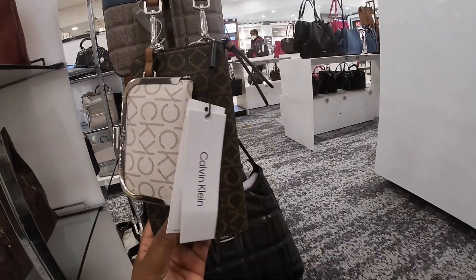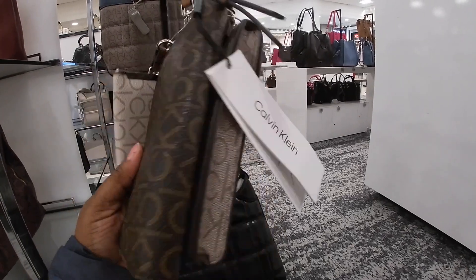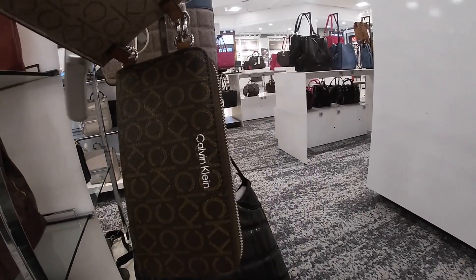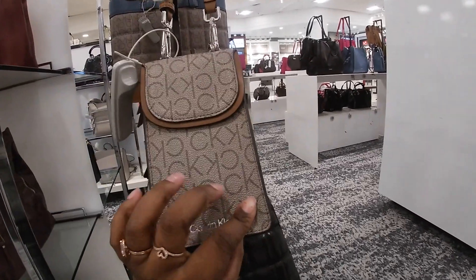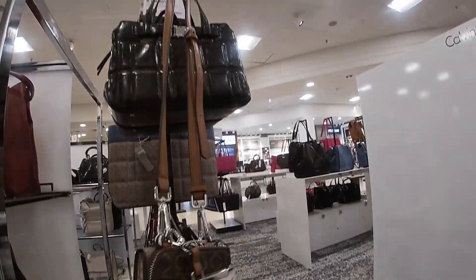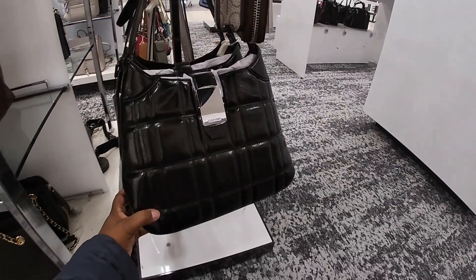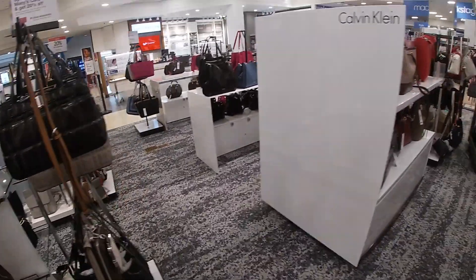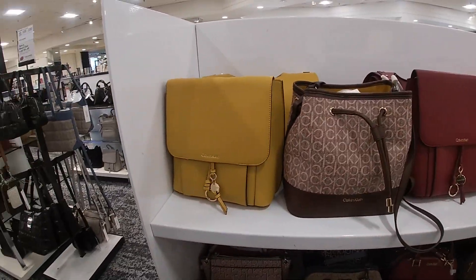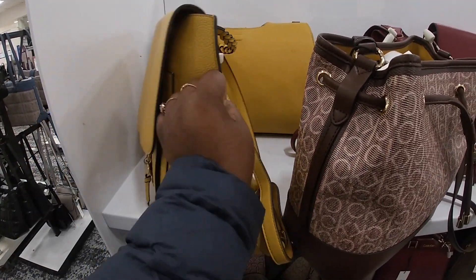Oh, look at this one — this is really, really nice. Look at that, it has a little clip on it and it's really nice. Look at that — the clutch on the outside, this one is like a double. But these are all together like three little wallets. This is $138, Calvin Klein, $168.